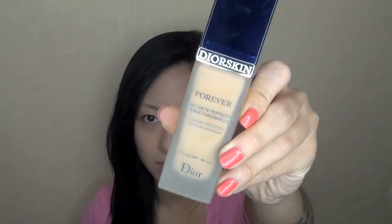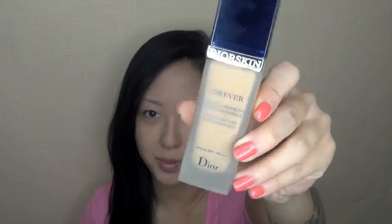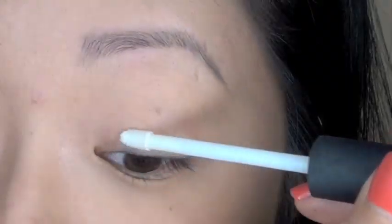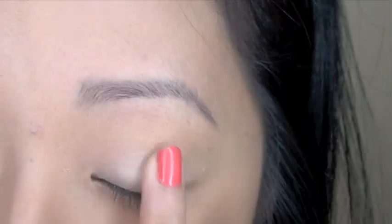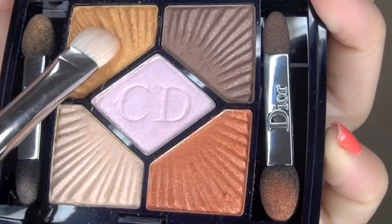To start, I've already applied my Dior Skin foundation in O31 — it's a bit dark for me at the moment, but it's the current Dior Forever foundation so I went ahead and used it. Now I'm going to fill in my brows with my Shiseido Natural Brow Pencil, then prime my eyes with NARS Pro Prime.